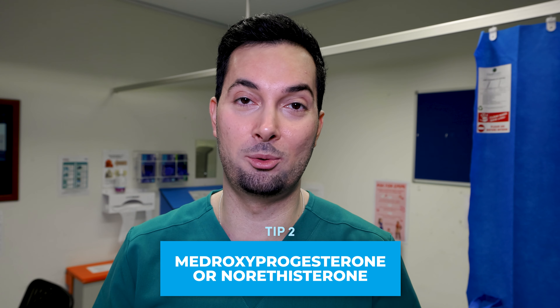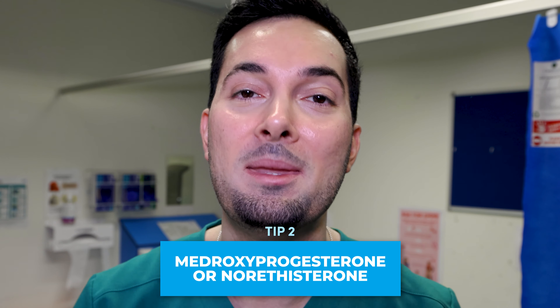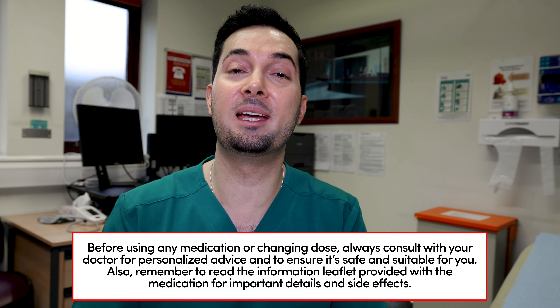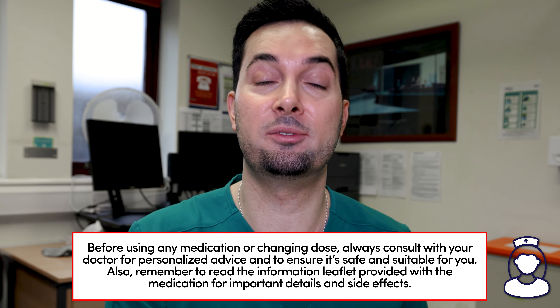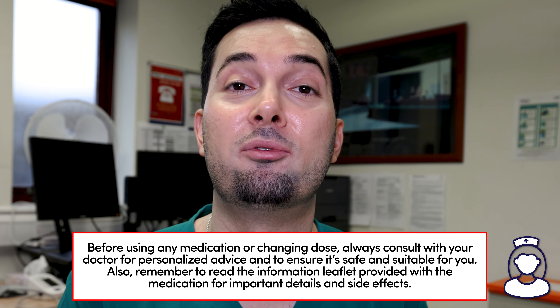Tip number two: medroxyprogesterone or norethisterone — in the US you may know it as norethindrone. These are prescription treatments to help delay your period and are for patients who are not on the combined hormonal birth control. As long as you take it three days before your expected period, it will be effective. Speak to your healthcare professional about these options to go through how they work and the side effect profiles.